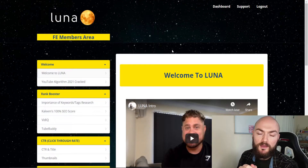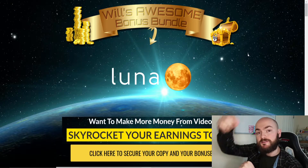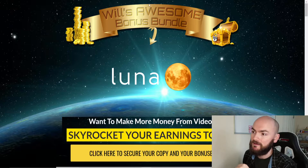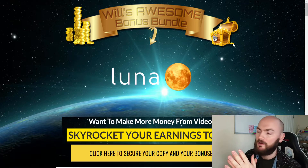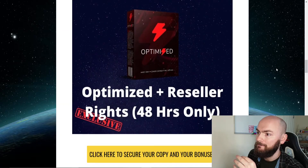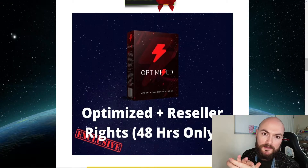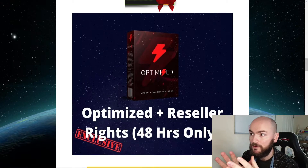First of all, we'll go over to my bonus page — just click that link down below and you'll get sent to this page where we can have a look at my bonuses. Scroll down to the bottom here. My first bonus is Optimize Plus with reseller rights.